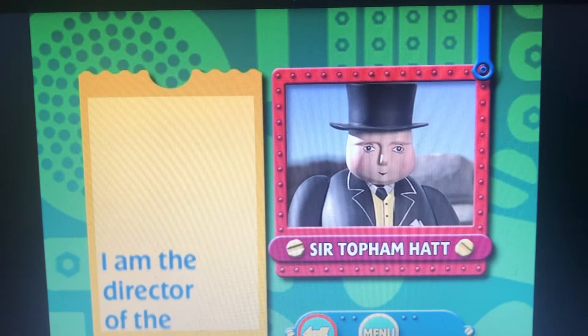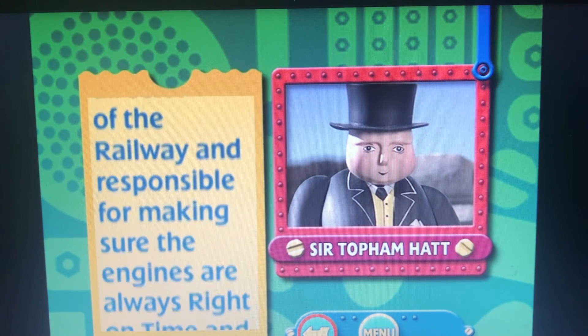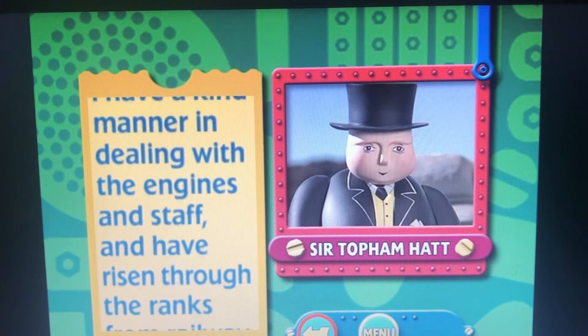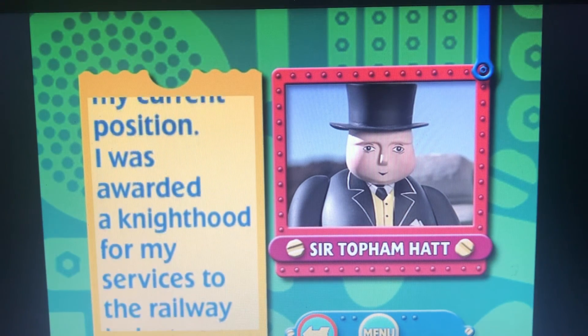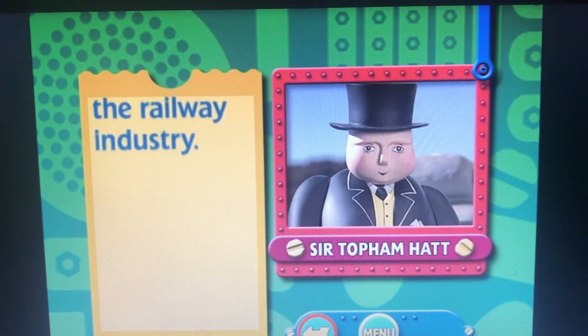I am the director of the railway and responsible for making sure the engines are always right on time and really useful. I have a kind manner in dealing with the engines and staff, and have risen through the ranks from railway engineer to my current position. I was awarded a knighthood for my services to the railway industry.